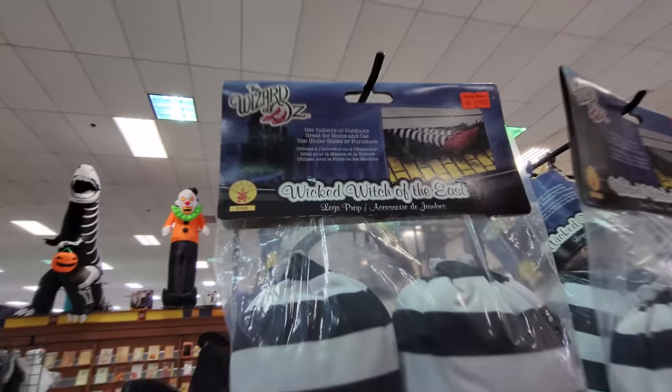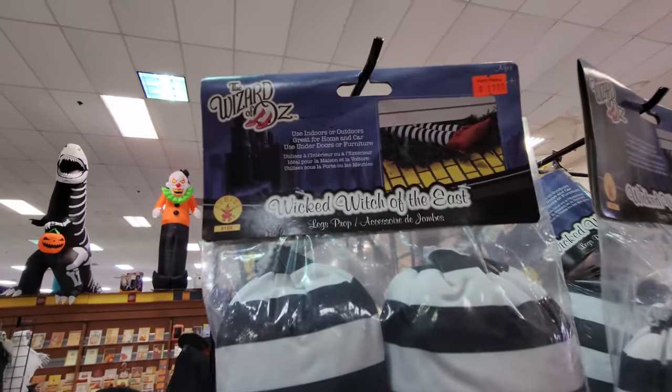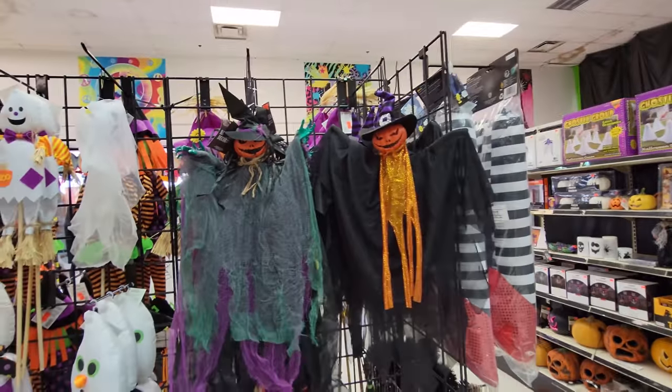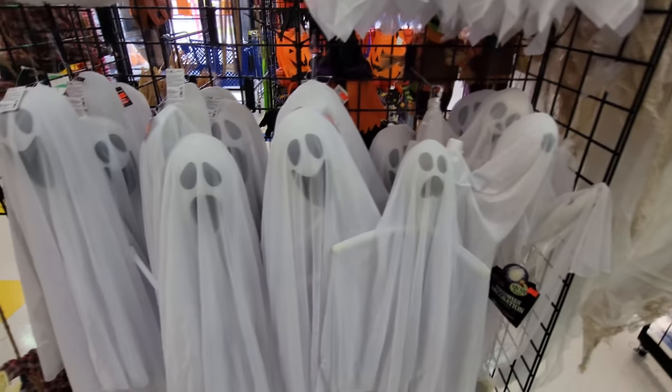Beware — Wicked Witch of the East legs with shiny shoes. You stick them out from under your house, maybe. We got some little hanging spooky pumpkin guys here. Halloween decor, $6.99 — that's a pretty cool price for these little spooky guys. Some hanging ghosties here — bigger smaller ones there and then bigger ones on the bottom.